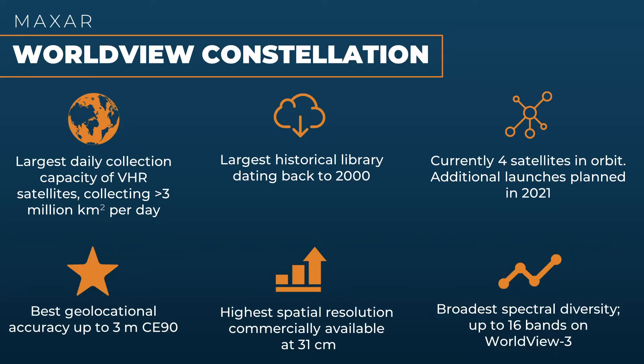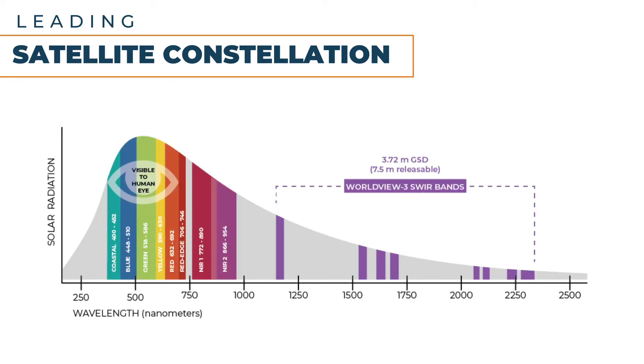European Space Imaging has direct access to the Worldview constellation. This gives us several key advantages including the largest daily VHR capacity, the largest historical archive, and the largest spectral range in the world. On screen you will see the 16 spectral bands included in the constellation. Some of these are visible to the human eye and others show us hidden information useful in bathymetry, vegetation analysis, material identification and more.